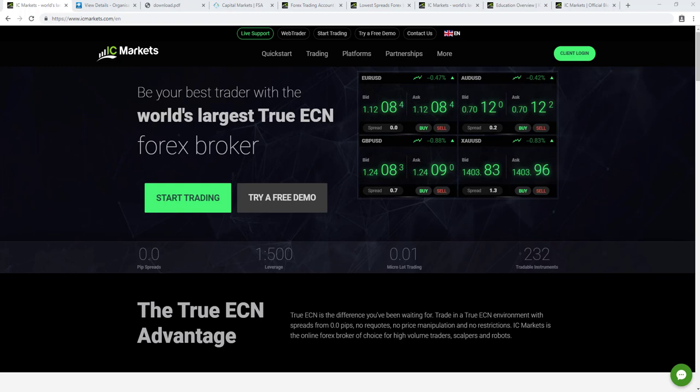Welcome to this review of International Capital Markets, otherwise known as IC Markets, a regulated ECN broker headquartered in Australia, founded in the year 2007.